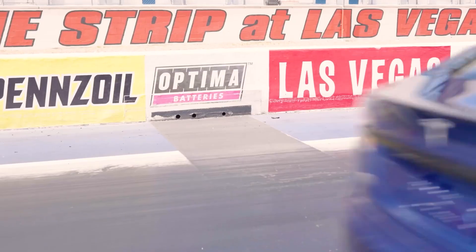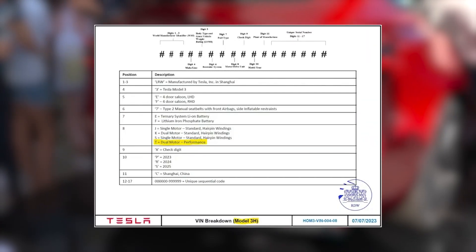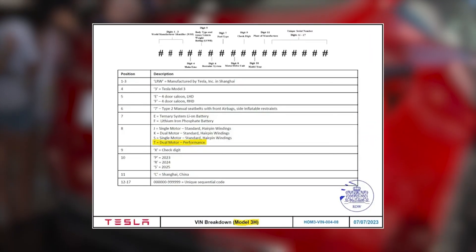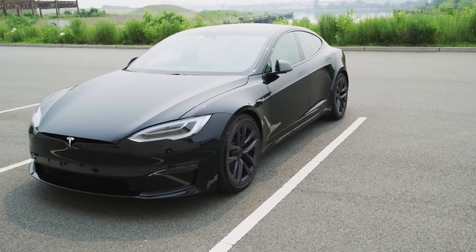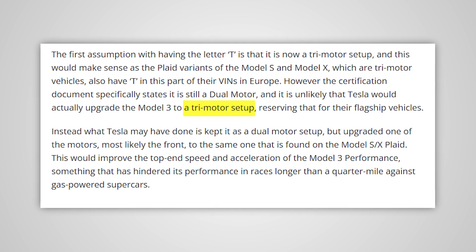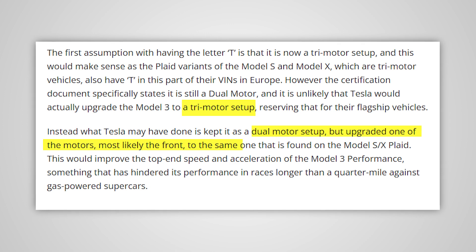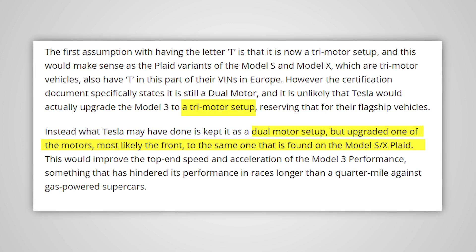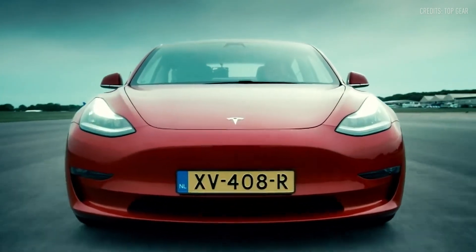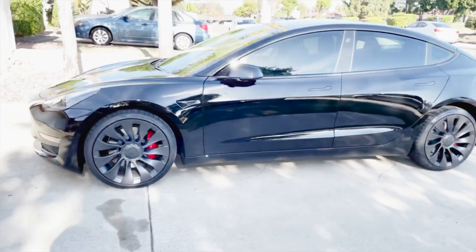Recent European-type certification documents have provided some insights into the Model 3 Performance, suggesting that it may see an upgrade. While some hoped for a tri-motor setup as seen in the Model S Plaid, it seems that Tesla may keep it as a dual-motor configuration, but upgrade one of the motors — likely the front one — to match the power of the Model S Plaid. This upgrade could potentially improve the Model 3's top speed and acceleration, making it even more impressive.